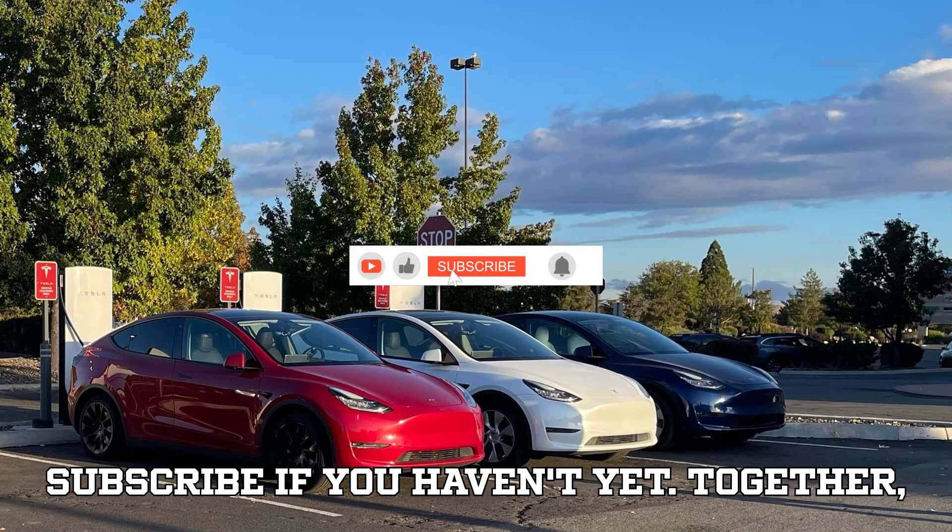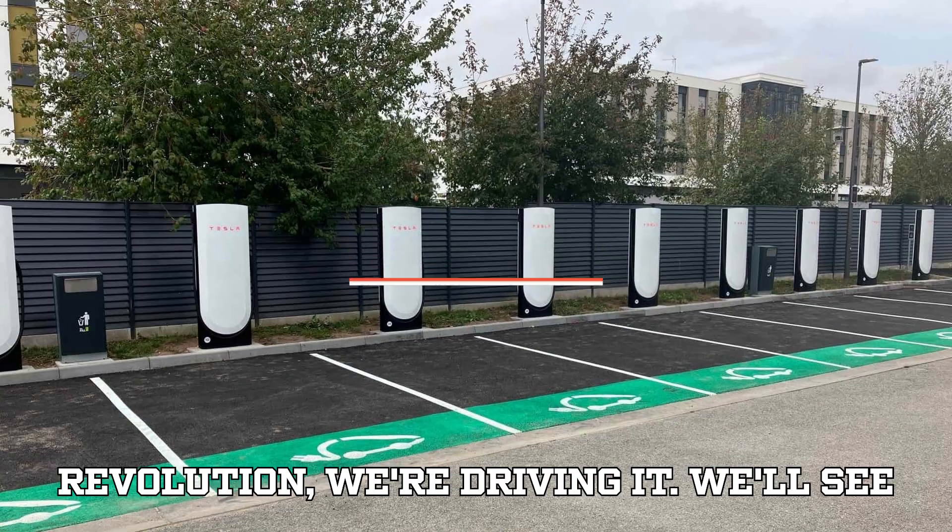That's it from us today at EVpedia. Stay curious, stay charged, and keep pushing the boundaries. Like, comment, share, and subscribe if you haven't yet. Together, we're not just watching the EV revolution — we're driving it. We'll see you in the next one.